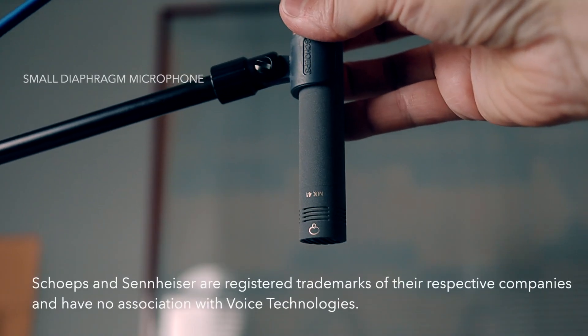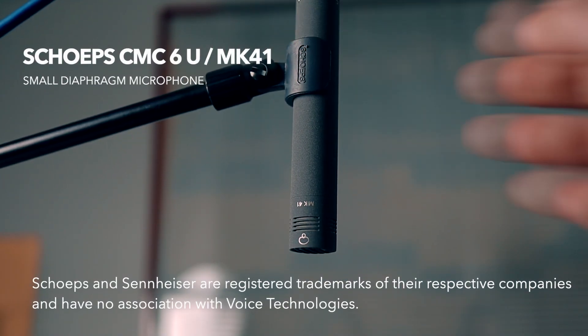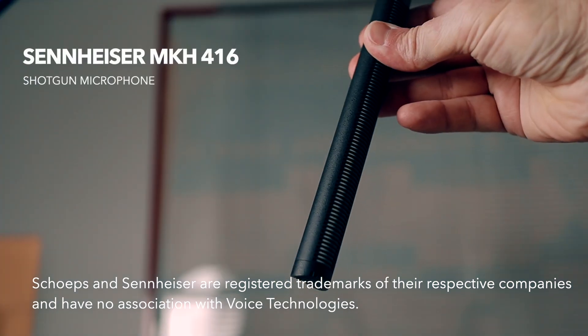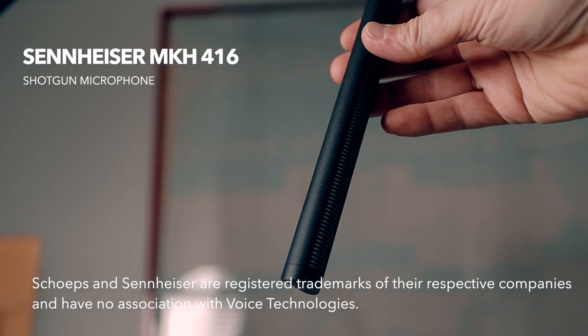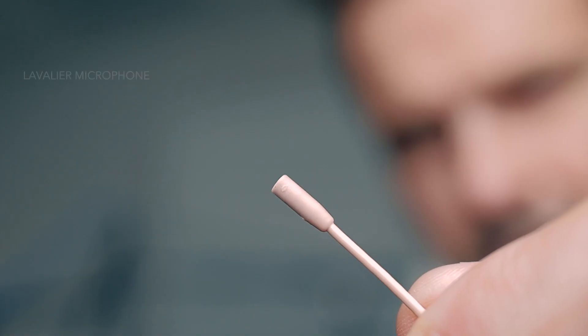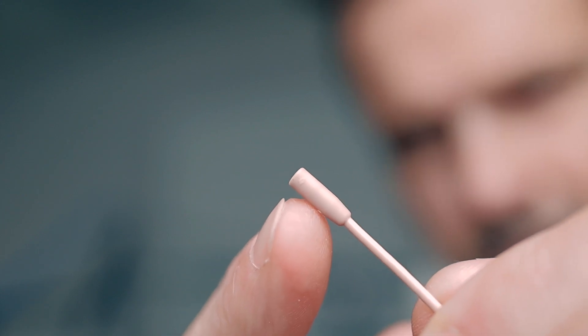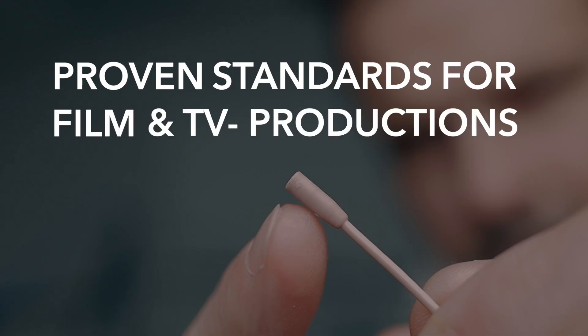For our test we record with the popular Schoeps MK41 small diaphragm microphone, the MKH416 shotgun microphone from Sennheiser, and as mentioned our VT403WA Lavalier microphone. All three microphones are proven standards for film and TV productions.